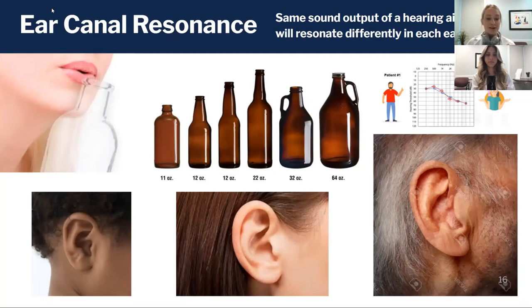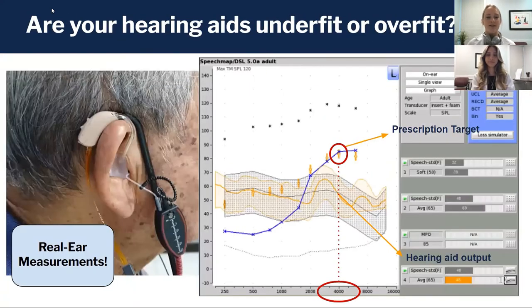If you've listened to any of my other talks on our YouTube channel, you probably know where I'm going with this — to talk about real ear measures. This concept of ear canal resonance is exactly why real ear measures are so important. The picture on the left shows a hearing aid with the real ear microphone hooked up, being fed into the ear canal in a little plastic tube, placed right in front of the eardrum.